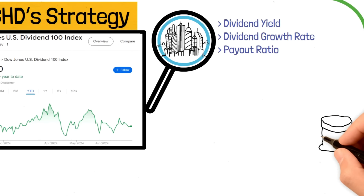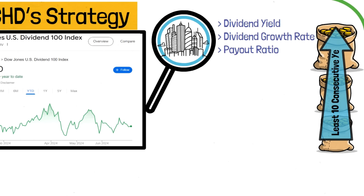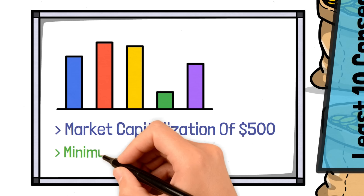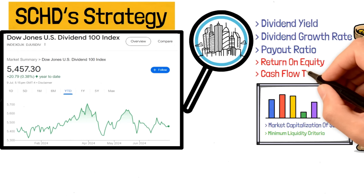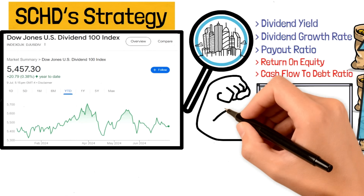For selection, the stocks must have sustained at least 10 consecutive years of dividend payments, have a minimum float-adjusted market capitalization of $500 million U.S., and meet minimum liquidity criteria. Additionally, the companies are assessed based on their return on equity, cash flow to debt ratio, and other financial metrics to ensure they're fundamentally strong.